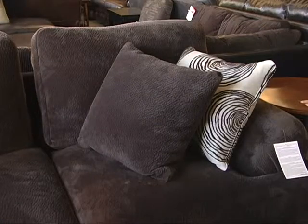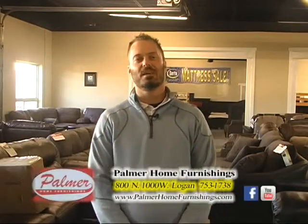Palmer Home Furnishings — lowest prices in the valley, guaranteed. Hi, I'm Brett with Palmer Home Furnishings. I want to talk to you about some of our sectionals.